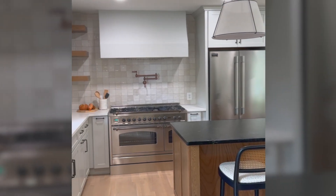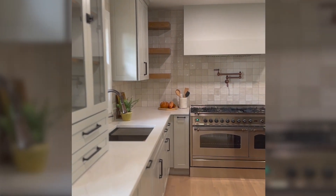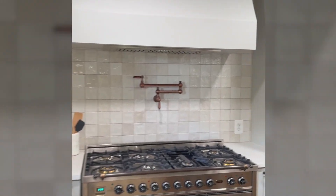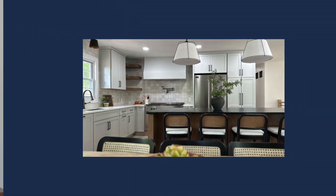You can see the custom range hood here, which we did in a plaster. We're doing a lot of these now in basically all of our kitchen remodels. And you can't see it up close, but there's actually a textured surface on it, which is a really nice touch — it just adds more of that organic character and real feel to it.